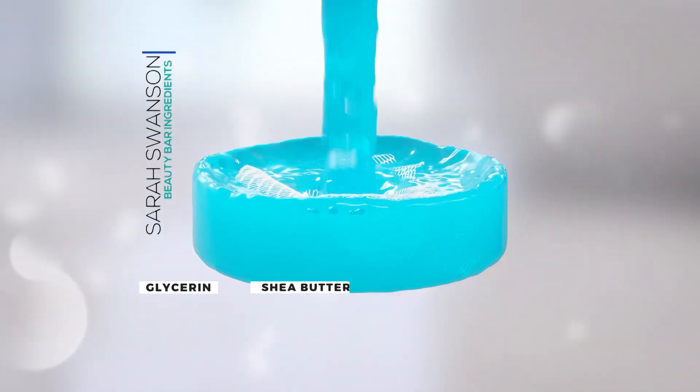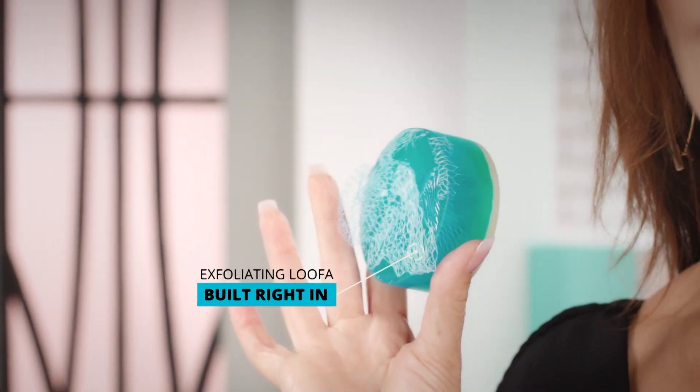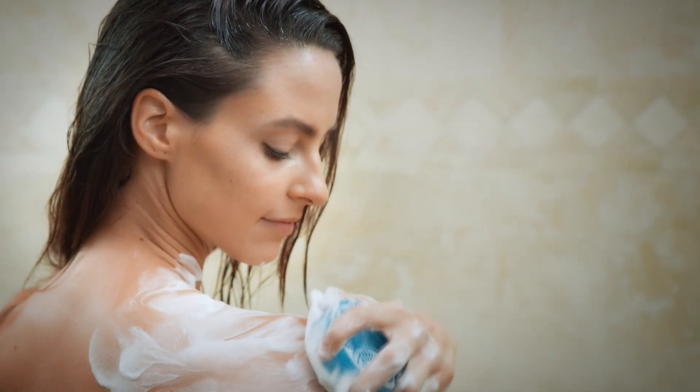It has glycerin to hydrate, it has shea butter and oatmeal to moisturize and a luffa to exfoliate built right in. It's what I call my head to toe skin care regimen in the shower.